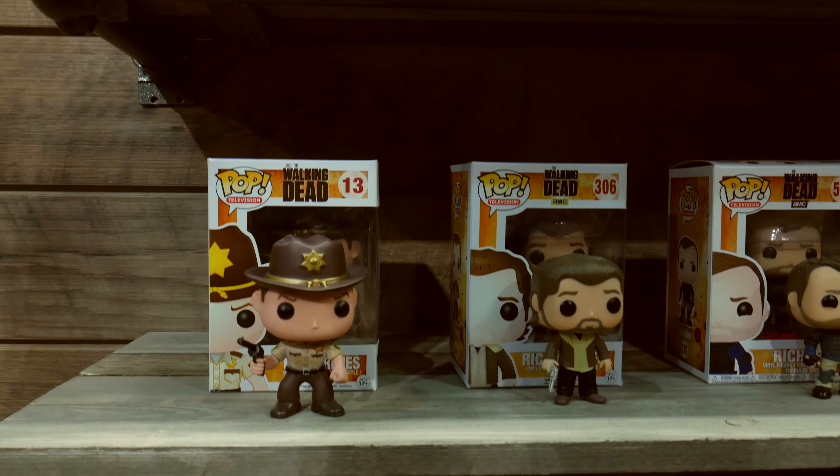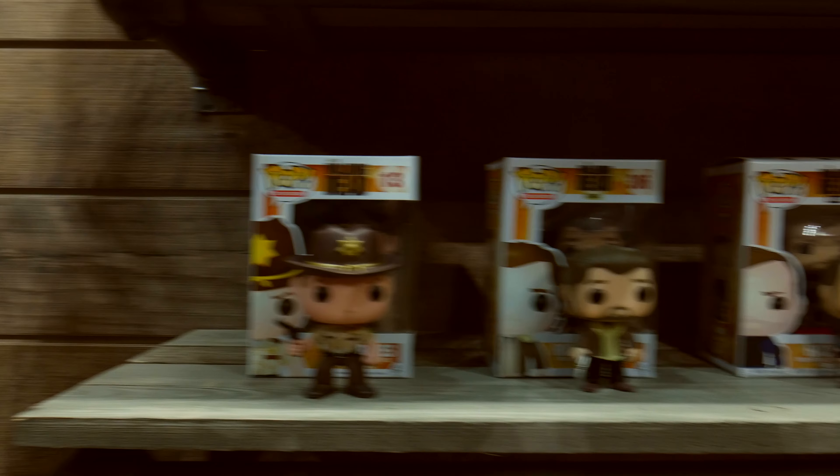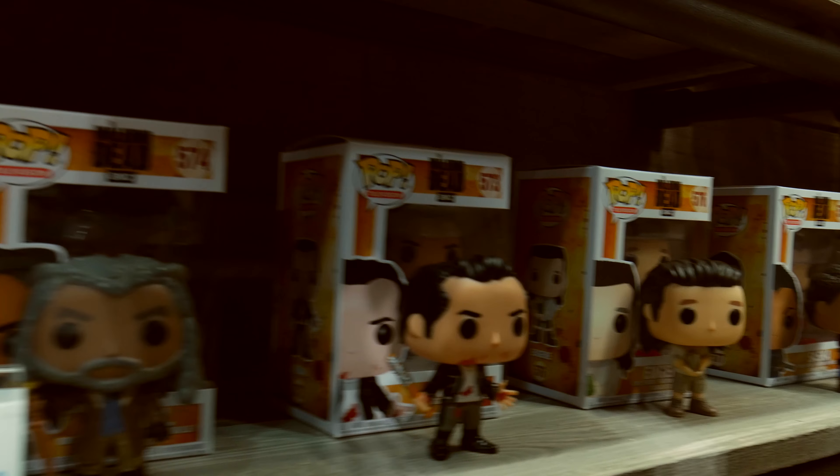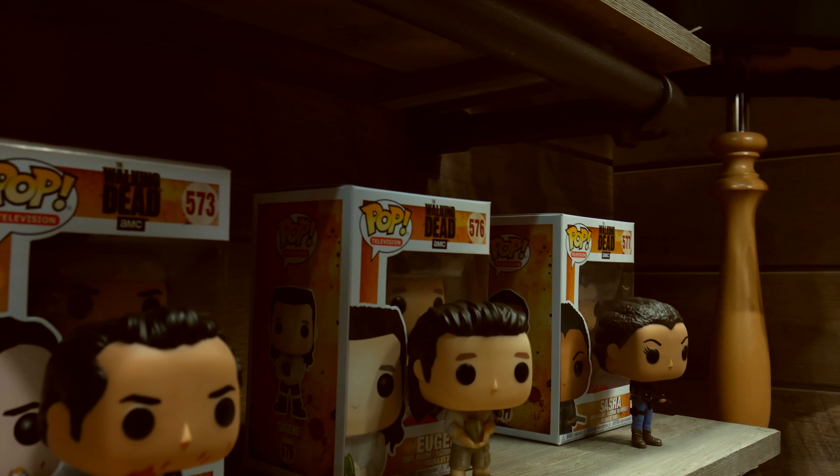I'm going to come home with one of these. And of course, you've got your Walking Dead characters — Daryl Dixon and all the other characters. I only care about Daryl Dixon because he's so popular, and he stole my heart.